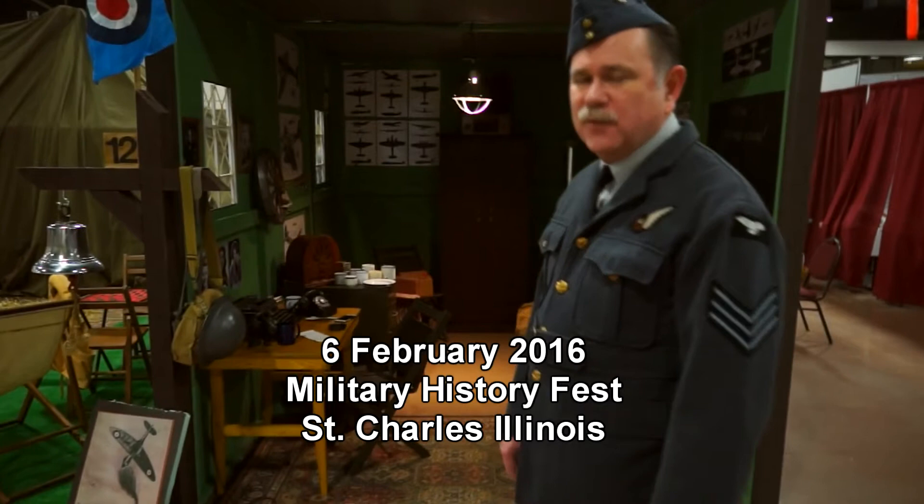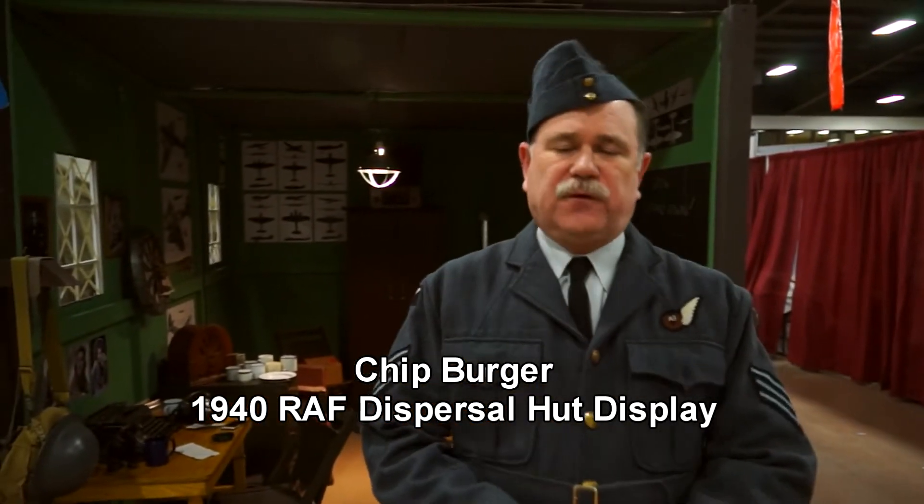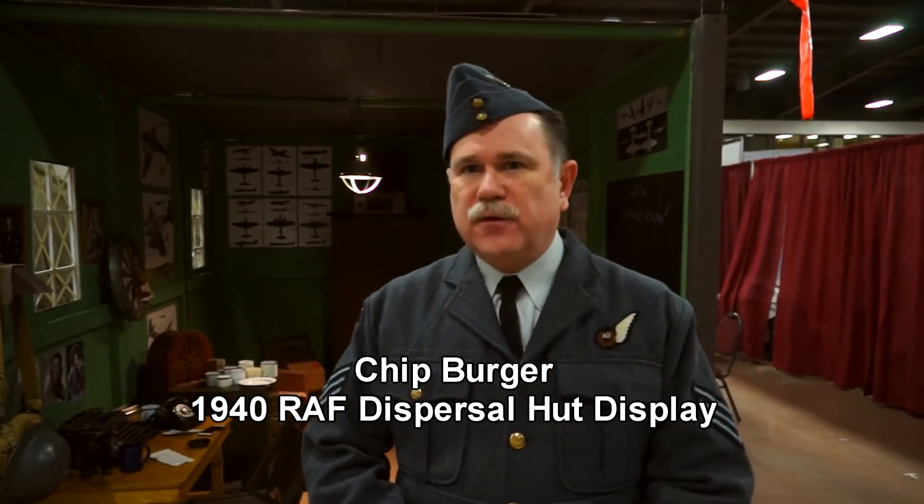I'm sitting here outside the Royal in a horse bunker. Behind me is a replica of an RAF dispersal hut that would have been the type used in the summer of 1940 during the Battle of Britain.